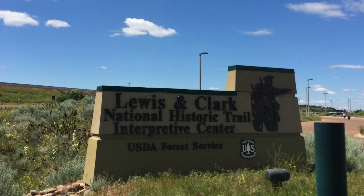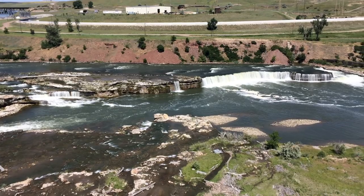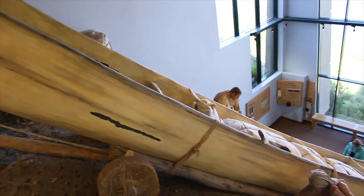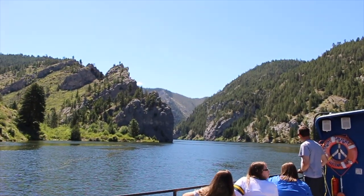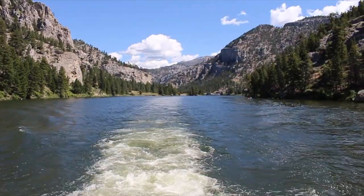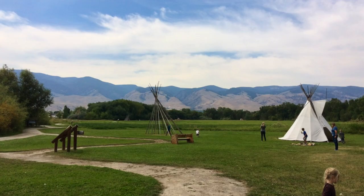We've visited quite a few Lewis and Clark sites in this area over the years. Great Falls, Montana has a really nice interpretive center. In Helena, Montana, you can take a boat ride through a section that Lewis and Clark called the Gates of the Mountains. And in beautiful Salmon, Idaho, we visited the Sacagawea Interpretive Center.